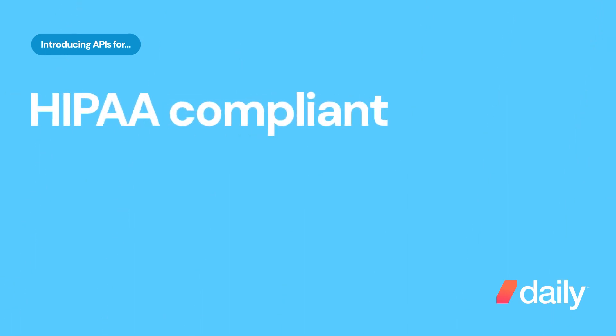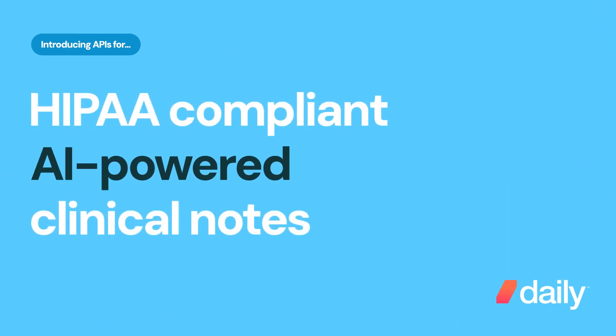Hey, I'm John, an engineer here at Daily. Today, we're proud to announce another first for telehealth platforms: APIs for HIPAA-compliant, AI-powered clinical notes.